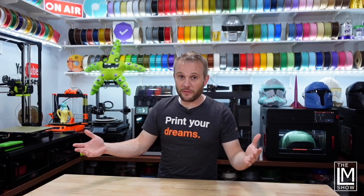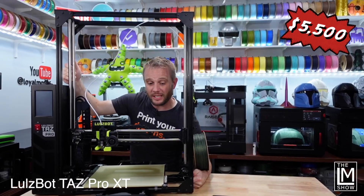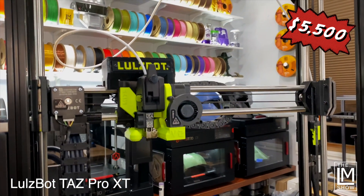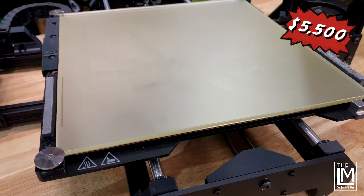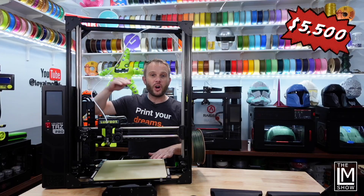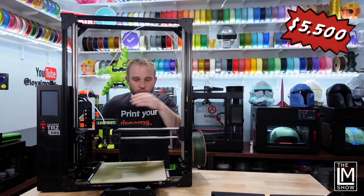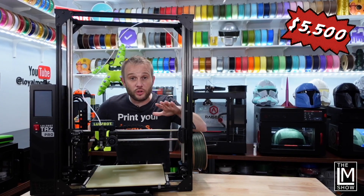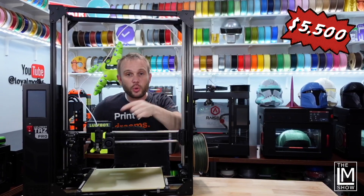Here comes the $5,500 printer. This machine is the Lulzbot TAZ Pro XT. The last four machines have all been hobby or prosumer grade 3D printers, but this is a $5,500 industrial grade 3D printer from Lulzbot that sports a 280 by 280 by 586 millimeter Z. It features auto bed leveling, nozzle wiping, 290 C on the hot end, 120 C on the build plate. The coolest and most versatile feature of this printer, other than the massive 586 millimeter Z, are the quick change tool heads.